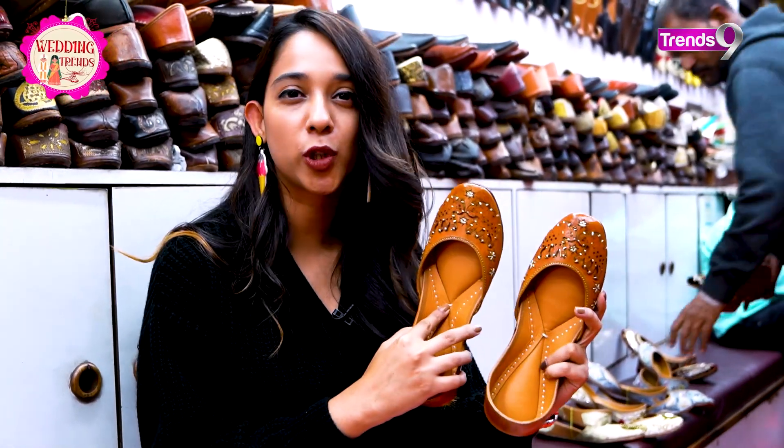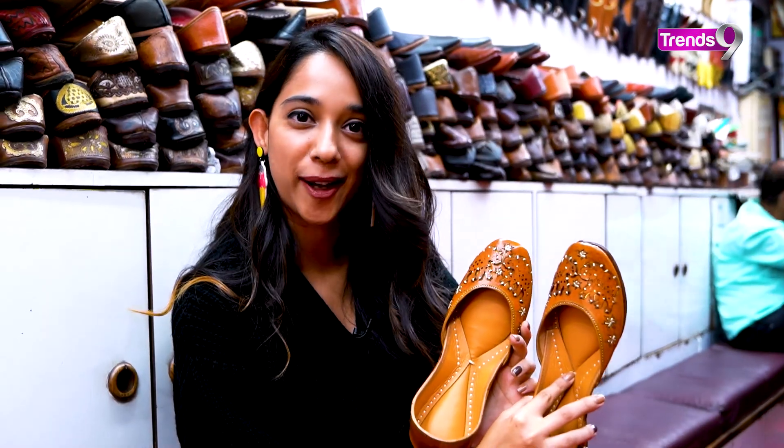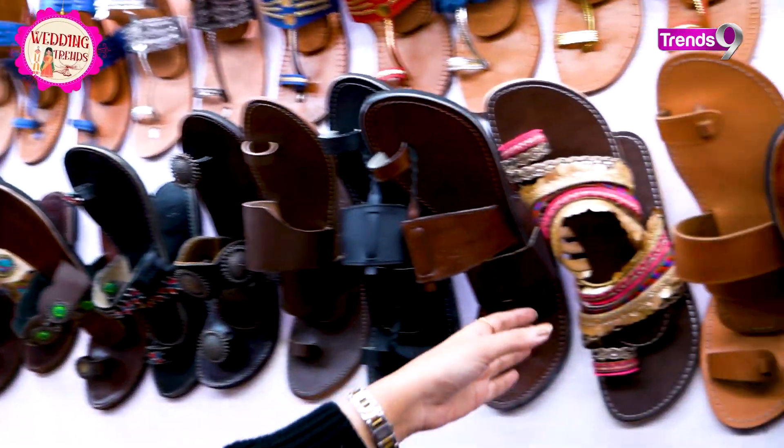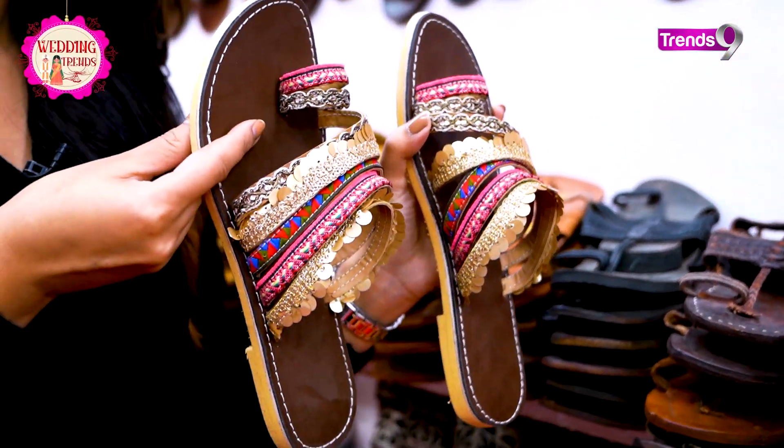This one has a beautiful design on a brown tone, and you can see it's handmade. The price is Rs. 1150. I came to the store and I saw it, and I also spotted it on these beautiful chappals.